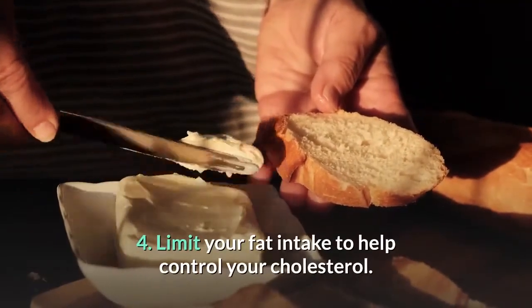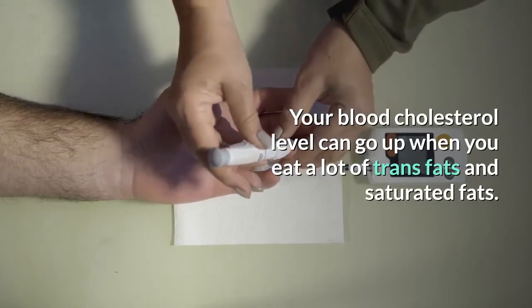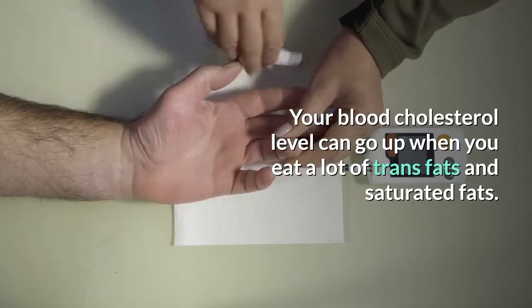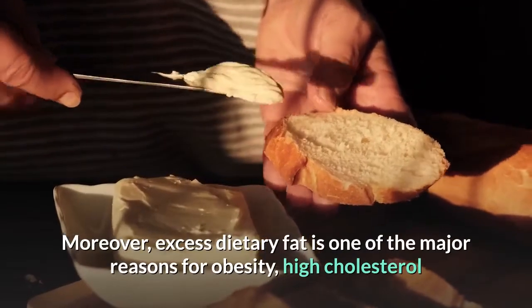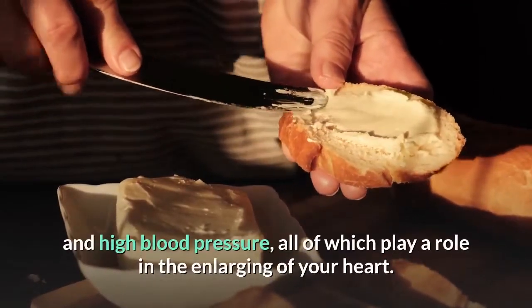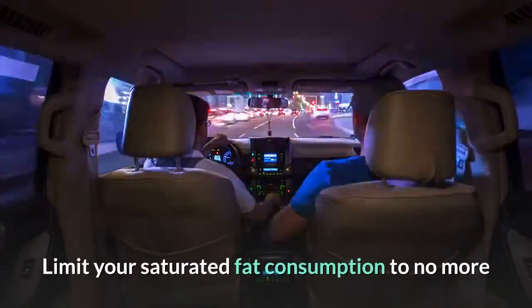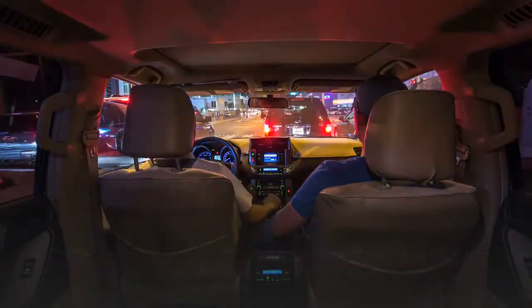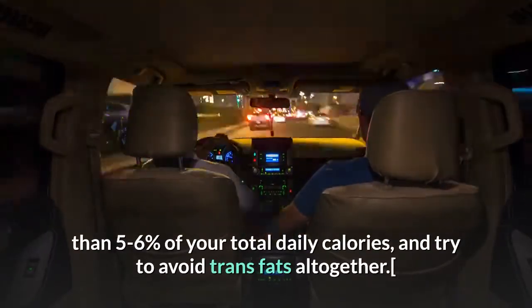5. Limit your fat intake to help control your cholesterol. Your blood cholesterol level can go up when you eat a lot of trans fats and saturated fats. Moreover, excess dietary fat is one of the major reasons for obesity, high cholesterol, and high blood pressure, all of which play a role in the enlarging of your heart. Limit your saturated fat consumption to no more than 5-6% of your total daily calories, and try to avoid trans fats altogether.